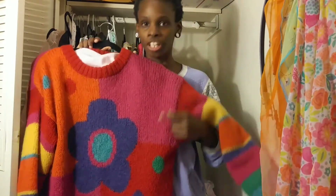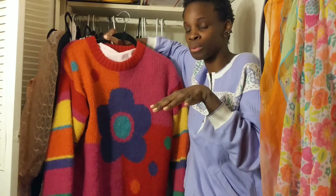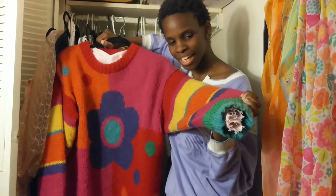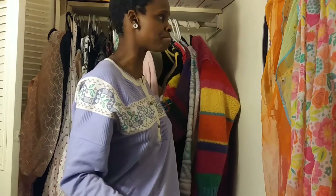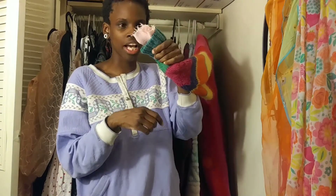My absolute favorite sweater — do you see what I'm seeing? Look at the colors, the daisy right smack in the middle, the color block, the polka dots, the stripes on the arms. This is a colorblock sweater with a daisy in the middle. I got it from Etsy before the whole rainbow trend took off. The only downside is it's very itchy — it's made of wool — but I sewed a lining inside so it doesn't itch anymore. I didn't hem it, but it does the job so I don't feel like my skin is falling off.